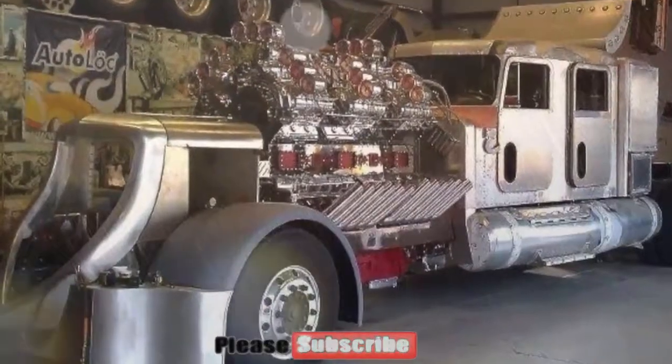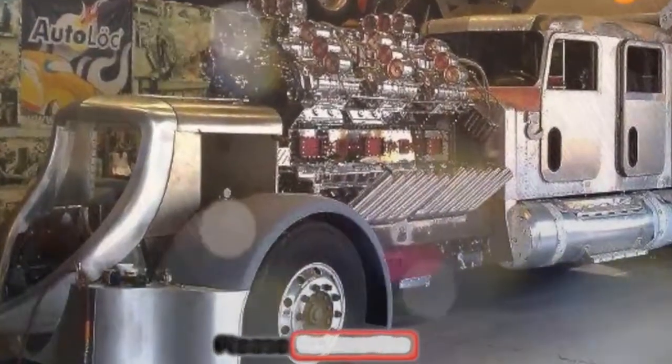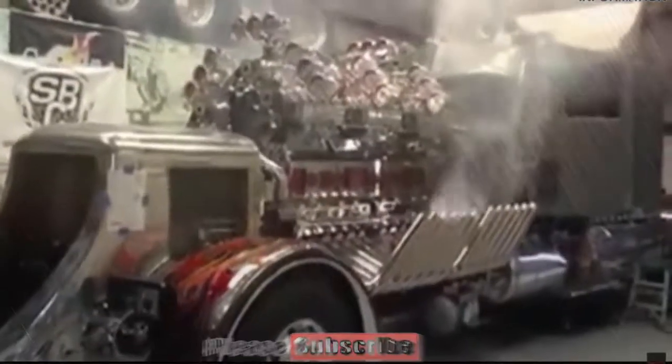This is the same engine that goes in the custom Peterbilt 359. This beauty is nitrous powered and truly deserves the title of the baddest truck around. An Allison transmission is used to move the beast, with the engine sitting comfortably in the front of the truck.